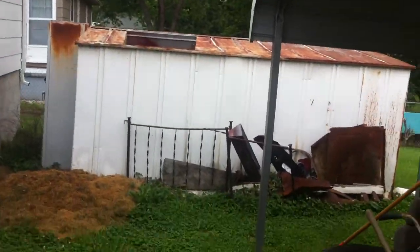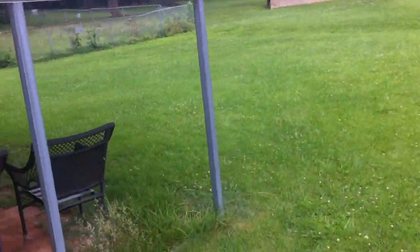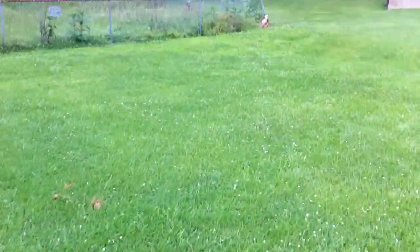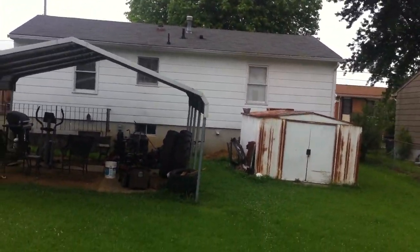There is a building here that will be removed in the next couple of weeks, and this garage carport will be removed as well. So by mid-June 2012, this will be an open backyard. The lot here is 0.18 acres. Again, it was a two-bedroom, one-bath.